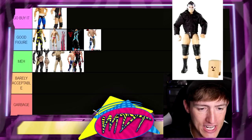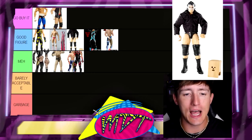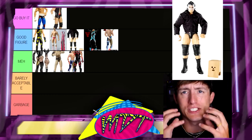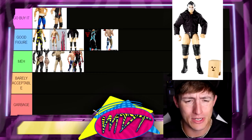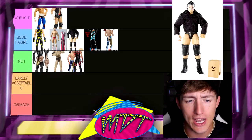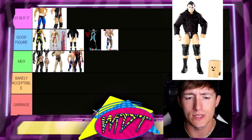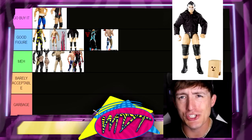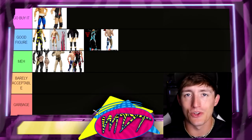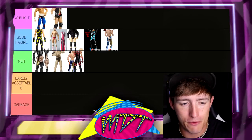Next up is Elite 13 Cody Rhodes with the jacket and bag. This one is a Good Figure. I really, really like this figure a lot — I think it's fantastic. Love the jacket, love the bag on the head, love the clear plastic face mask. Very toyetic. Super underrated figure. I enjoy the bag-on-the-head Dashing Cody Rhodes. It has the same body as the Elite 3, but when you throw in the jacket, the bag on the head, and the clear plastic mask, it's very toyetic and just fun to pose around. He's going in Good Figure for me.